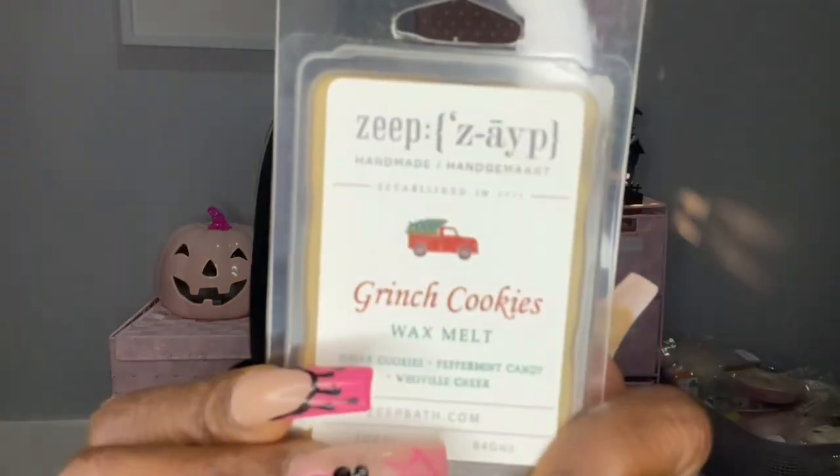Last clam is Grinch Cookies again — of course I got another one. Sugar Cookies, Peppermint Candy, and Whoville Cheer. I did grab another one, and it smells just like it. I know in the past I've had issues with ZAPE clamshells that used to come off with that plasticky note — I don't get that at all. I get straight up whatever the scent is, and it's super strong.